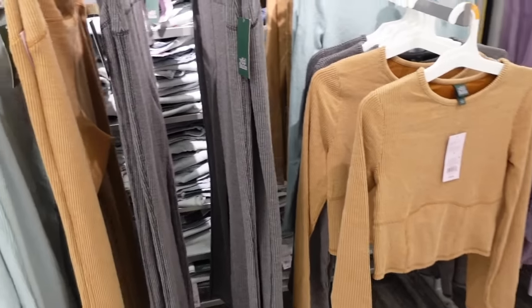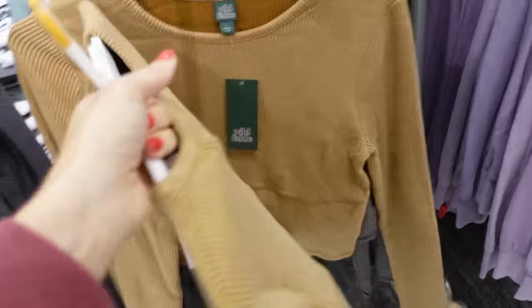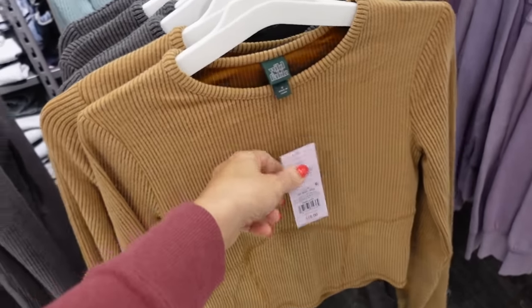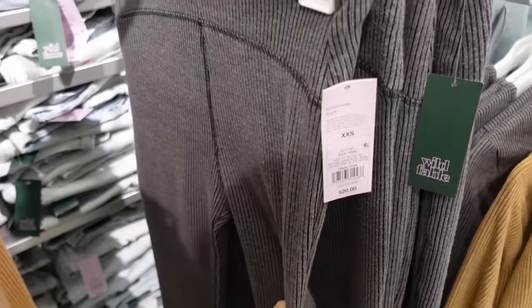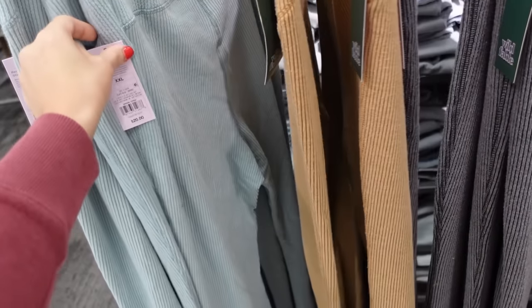New ribbed sets — not sure if I showed these before, but I've had my eye on them. These have that higher neckline, fitted through the waist, seam detailing, same through the back. Comes in the camel, also charcoal and mint, and they're going to be $16. They also have the matching pants — high-waisted, nice and stretchy, flared, in those same colors, and the pants are $20.